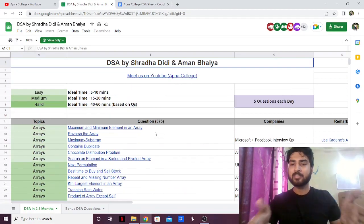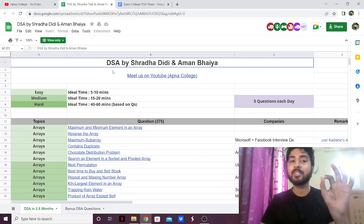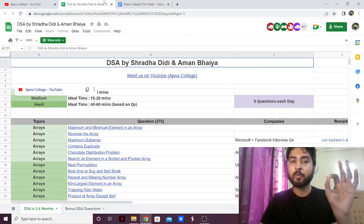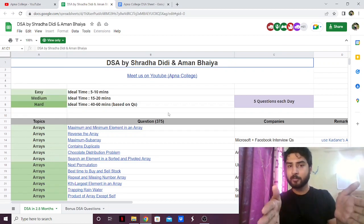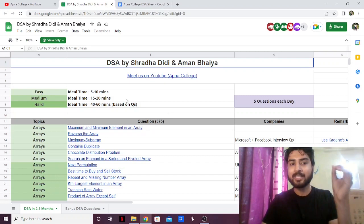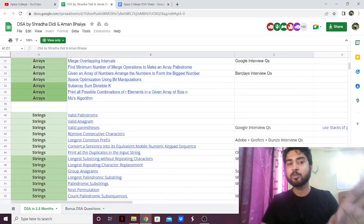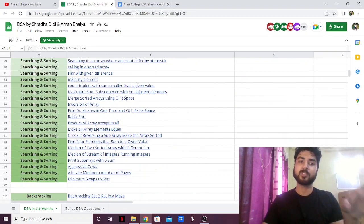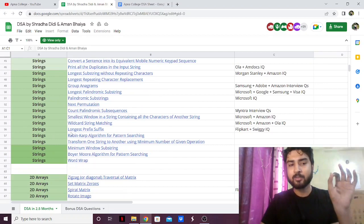Where it stands out is that it also has the companies in which the question was asked. Not only that, it also has one important thing which Love Babbar's sheet was missing — the time foundation. With Love Babbar's sheet you don't know how much time to give a problem. But here they've put that if the question is easy you should give it this much time, if it's medium this much time, if it's hard this much time. They've also marked the difficulty of the problem, which Striver's sheet didn't have either. That is one great thing.